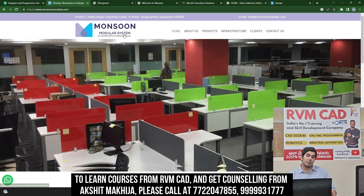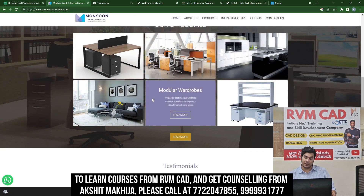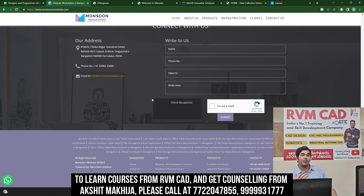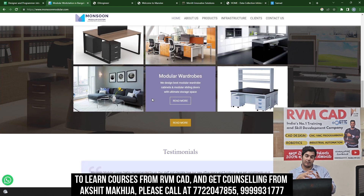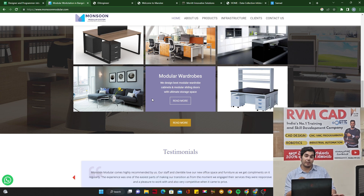The first company is Monsoon Modular Systems. They make a lot of commercial furniture. SolidWorks is required both in mechanical design and in furniture that uses metallic structures. The sheet metal module of SolidWorks can calculate the exact weight of the furniture, how much steel will be used, cost calculations, and blank development. The furniture industry uses SolidWorks when furniture is made of metal.